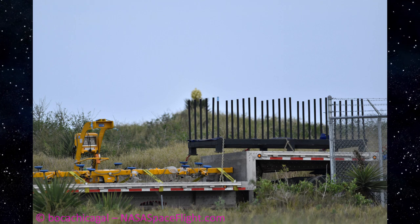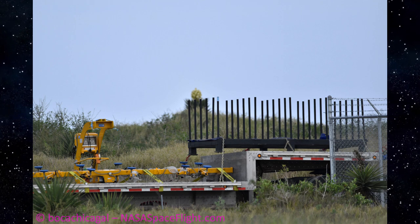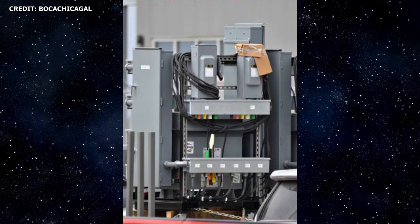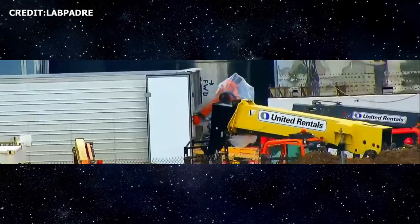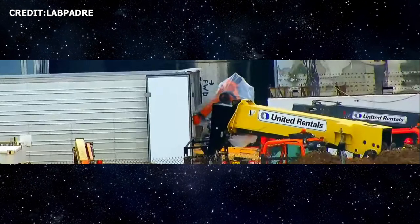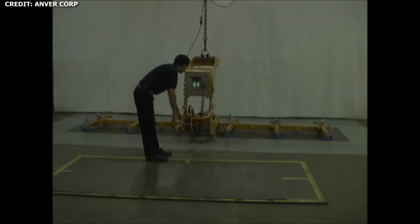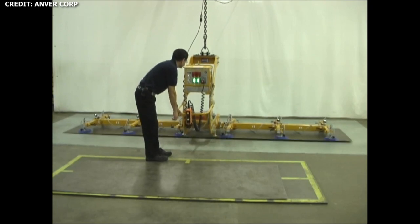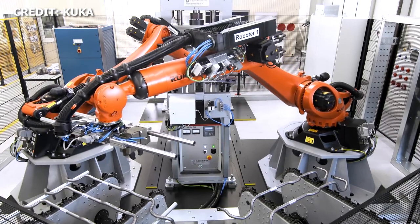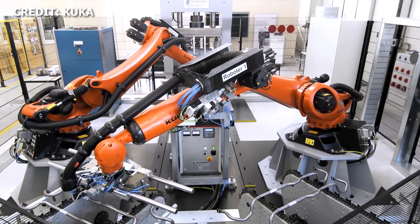Earlier this week, on Monday the 3rd of February, the team in Boca Chica received deliveries of a vacuum flipper, power units, as well as a few new jigs. A few days later, on Wednesday, SpaceX received the delivery of a new robotic arm. The arrival of the new hardware — more specifically the combination of the robotic arm, the vacuum flipper, and the power units — highlights an increased move towards automation and improvements in workflow at the site in Boca Chica.